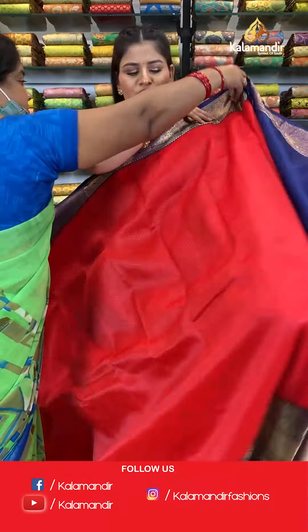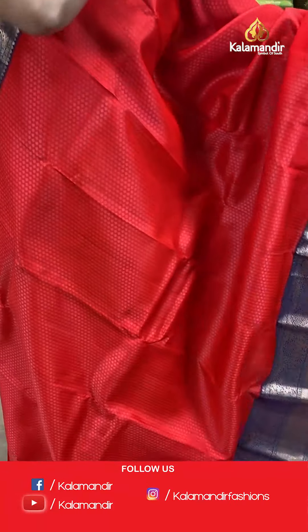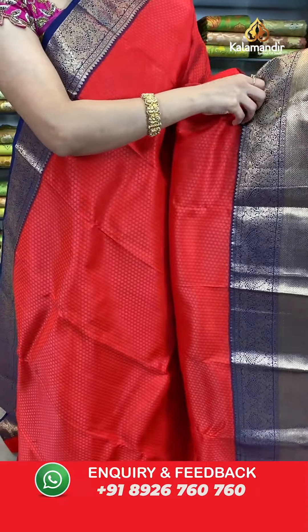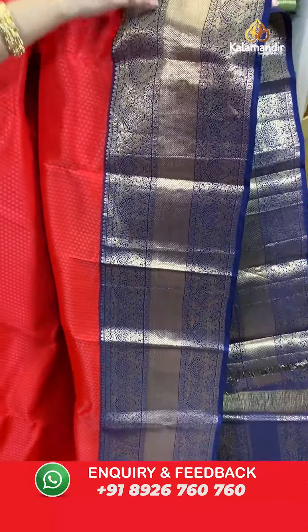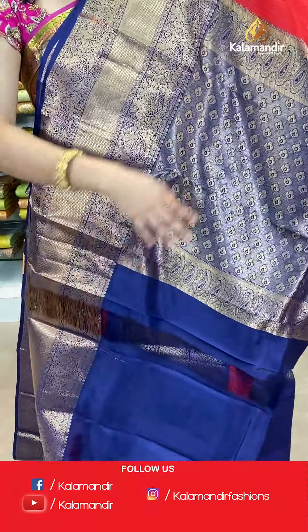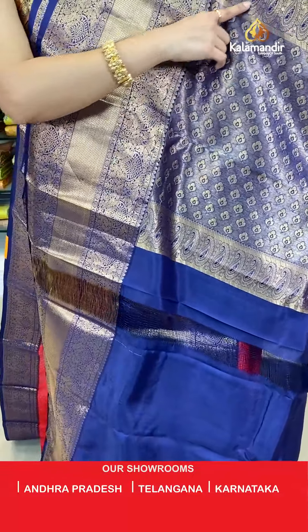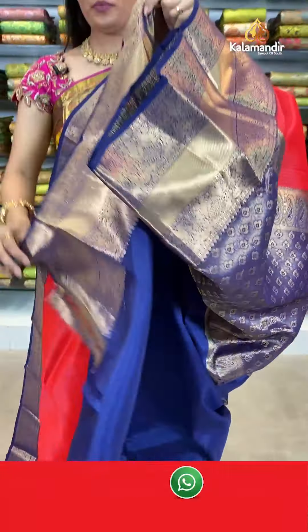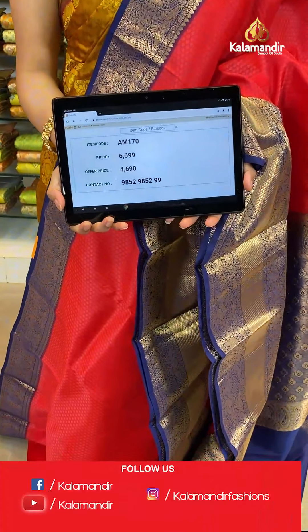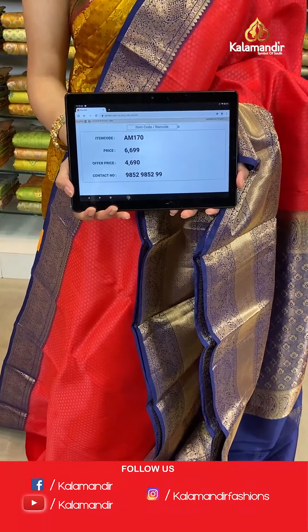Let's move ahead and check out another colour combination from the same pattern. Such a beautiful colour — this is in red and navy blue colour where all over the body you will find self-embossed design. The border is a huge contrast colour border with golden zari work in peacock and floral design. A very beautiful contrast rich pallu with floral and parsley booties. This saree is paired up with a plain blouse along with a huge border. Saree code AM170, original price Rs. 6,699, offer price only for today Rs. 4,690. Take a screenshot and send to WhatsApp 9852985299.